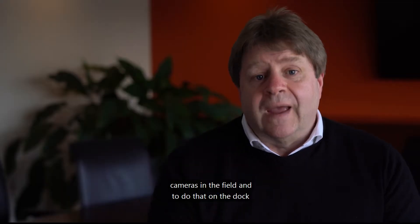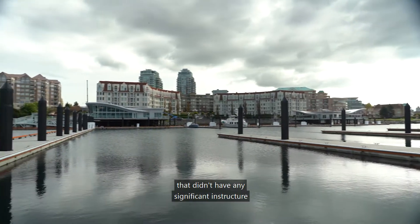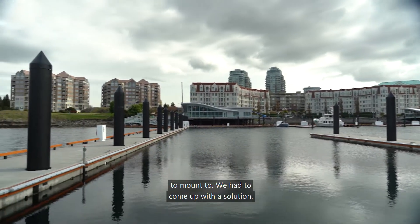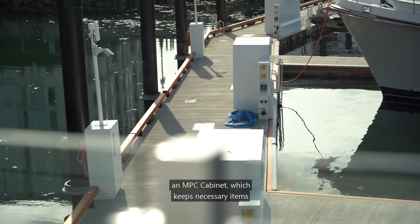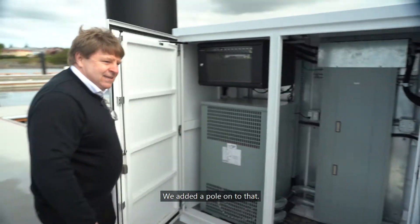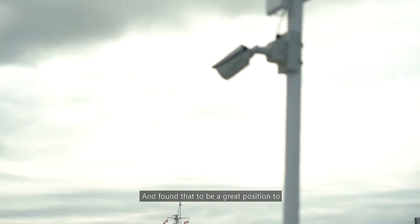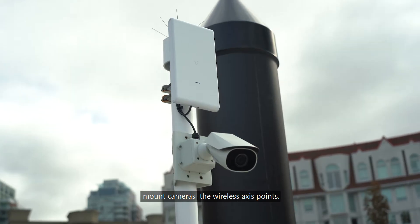The key focus of the project was to get cameras in the field, and to do that on a dock that didn't have any significant infrastructure to mount to, we had to come up with a solution. The solution ended up being what they call an NPC cabinet, which keeps necessary items for the marina. We added a pole onto that and found it to be a great position to mount cameras and wireless access points.